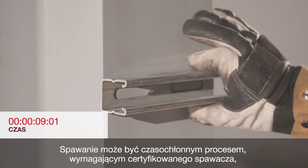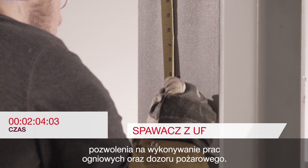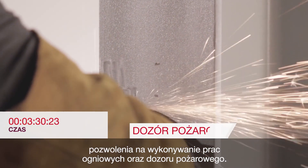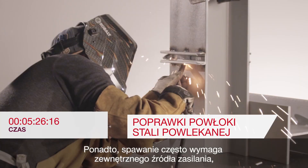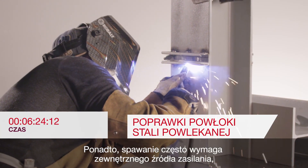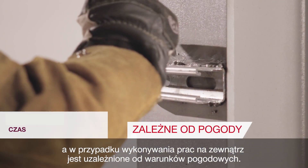Welding can be a time-consuming fastening process that requires an experienced or certified welder, hot work permit, and fire watch. Prep work and rework of coated steel needs to be done, and the application often requires an external power source and, if done outdoors, is dependent on weather conditions.